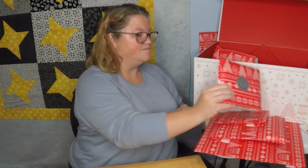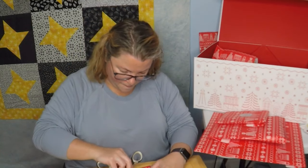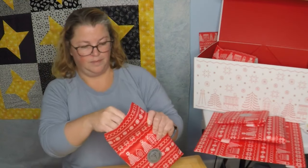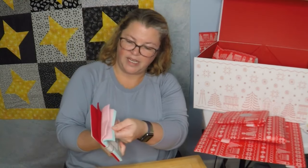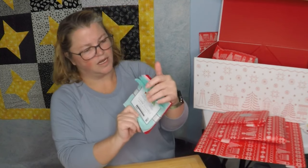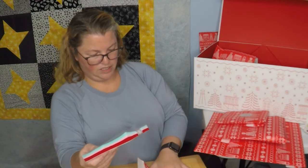Number seven — this feels like another charm pack. I like getting the fabric, I think that's fun. Kona cotton solids! So red, pink, and aqua. I can see definitely Valentine's colors. I wonder what we're going to make. I'm going to leave these right here because I bet number eight will be a clue.